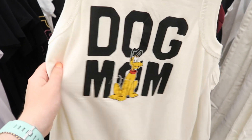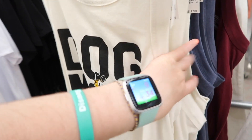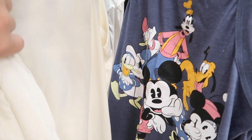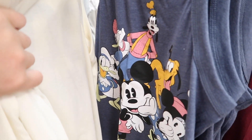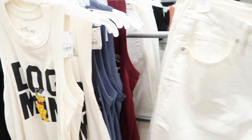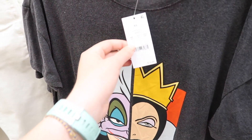And here we have some tank tops. This one says 'Dog Mom' with adorable little Pluto there. And this one's really cool — it has all of the Sensational Six on there. Very, very cool tanks. T-shirts are $14.99. Tank tops are $12.99.